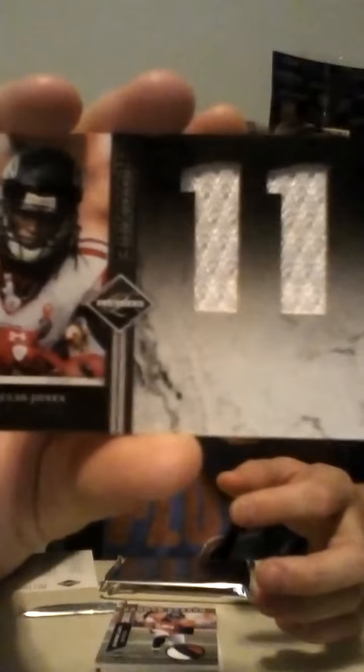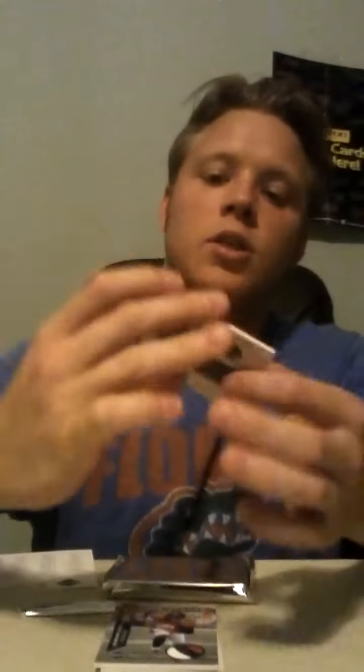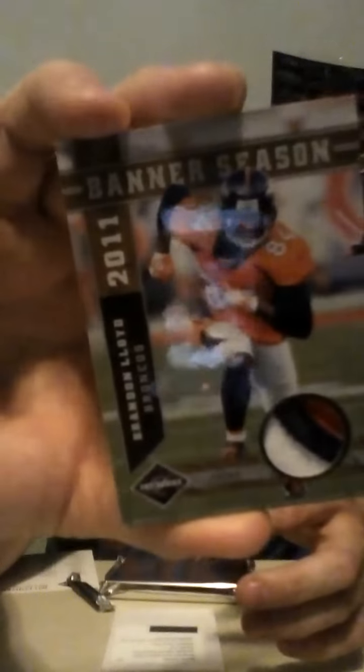On to the hits. The first card is going to the Atlanta Falcons and it is a Julio Jones. Unfortunately no auto there, but very nice jersey. It's numbered 16 of 49. Then, a beautiful card here — it is a prime banner season. This one's going to go to the Denver Broncos: Brandon Lloyd, three-color patch. Very, very nice. Numbered 23 of 50.